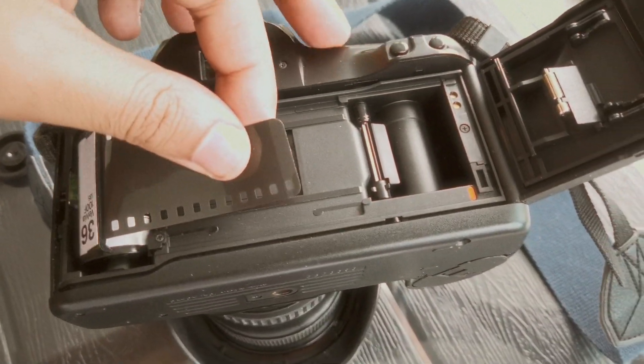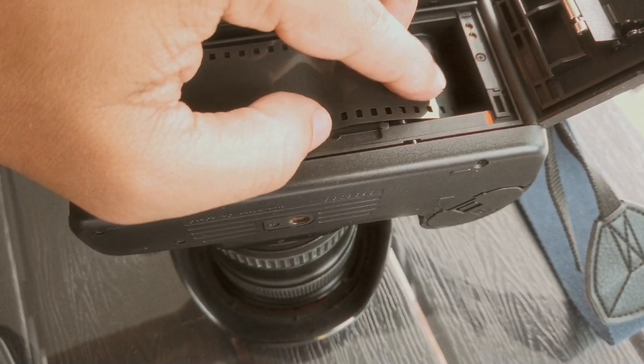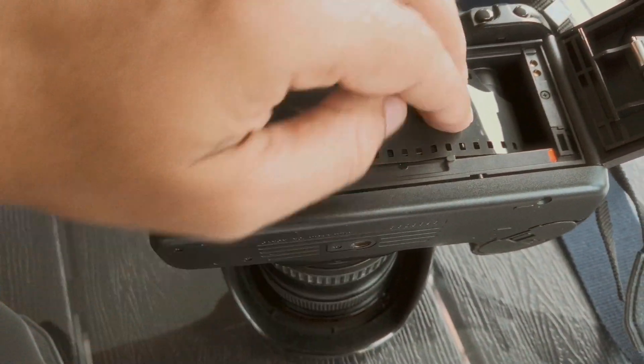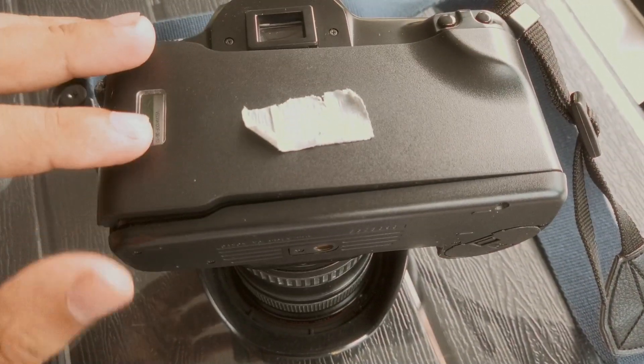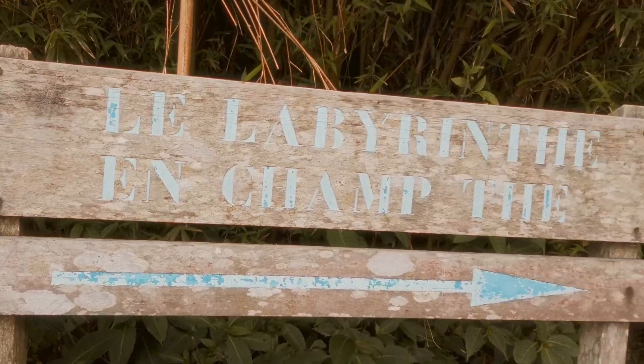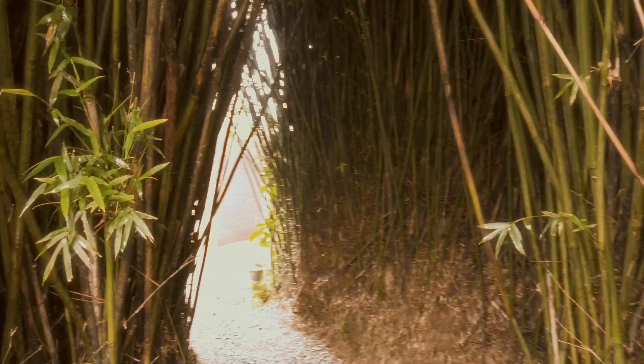A few weeks later I got that film in my hand. The problem is that I did not know how to develop it. I live in Reunion Island and we don't have much facility for developing. The two labs we have only develop normal C-41 film and black and white — and not only that, they don't even develop medium format, only 35mm. So I took these photos about six to seven months before posting this video and then had to send the film by mail to Paris, which is 11,000 kilometers away.